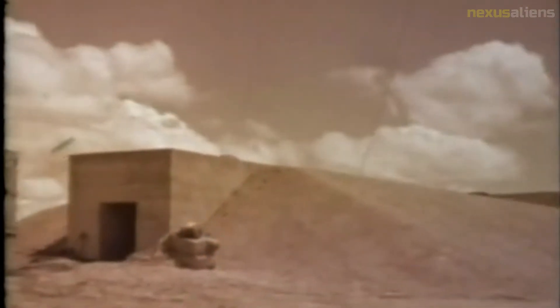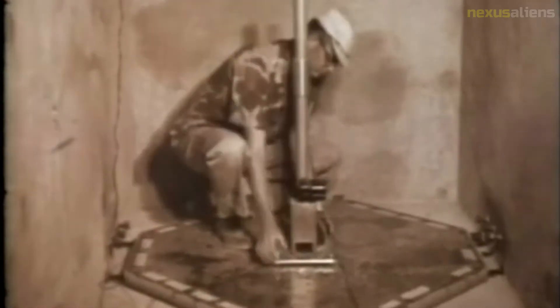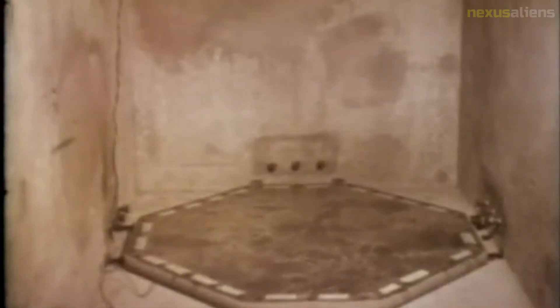Brownlee estimated that the explosion, combined with the specific design of the shaft, could accelerate the plate to approximately six times Earth's escape velocity. In 2015, Dr. Brownlee said, 'I have no idea what happened to the cap, but I always assumed it was probably vaporized before it went into space.' Later calculations made during 2019 are strongly in favor of vaporization.